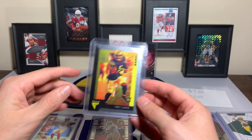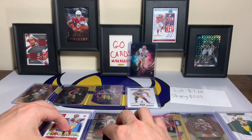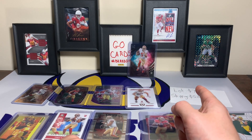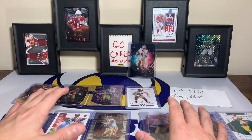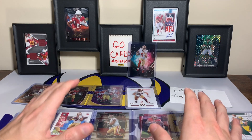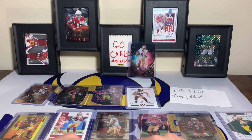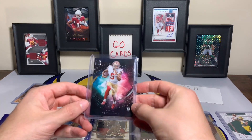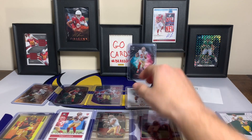Another Trey Lance from Panini Flux and to finish it off another Trey Lance rookie. I was blown away — I think I bid probably like five times that amount, give or take. I did not think I was going to win the lot for that cheap, and then when I won it I was almost certain the seller was not going to send it. I'll link the eBay auction in the description below. That Trey Lance Night Moves is just insane — a crazy card.